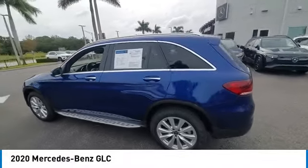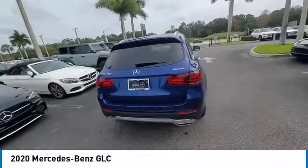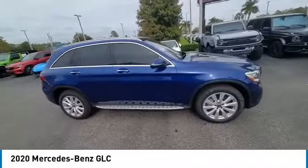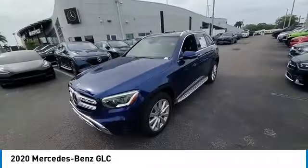Take a ride in the 2020 GLC. The Mercedes-Benz GLC sets the bar for the luxury SUV — a mid-sized SUV that's all lean muscle and has a roomy new cabin full of style and substance.